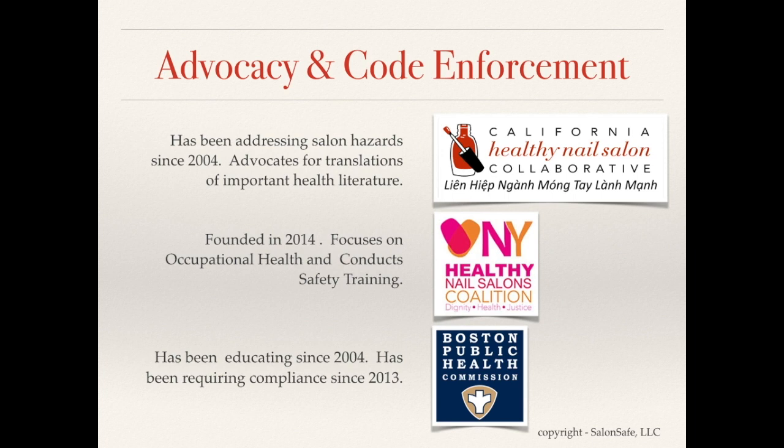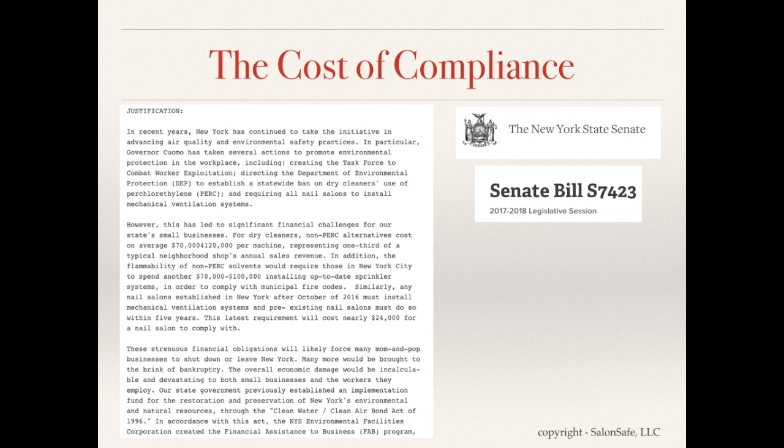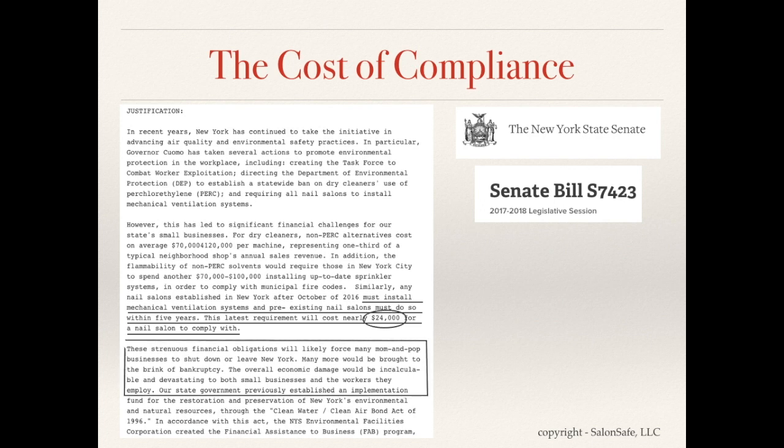The cost of ventilation upgrades is generally what drives small salon operations to challenge the regulations as financially burdensome. A recent bill proposed by a New York State senator cited the cost of ventilation compliance at nearly $24,000, warning that this could force many mom-and-pop businesses to shut down. However, the cost of any imposed regulation is ultimately borne by the consumer. Given that American consumers are willing to pay a premium for certified organic foods and products, an educated consumer who cares about healthy environments will seek them out and pay for them.